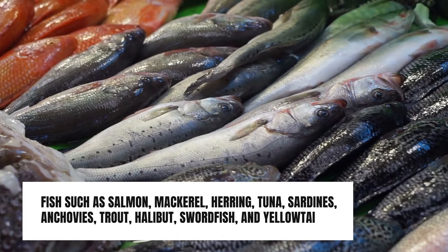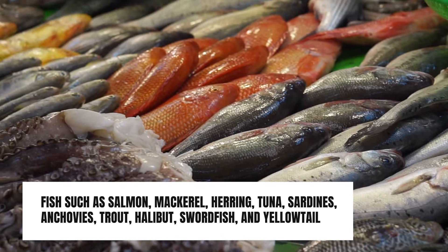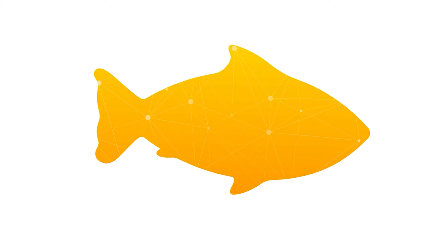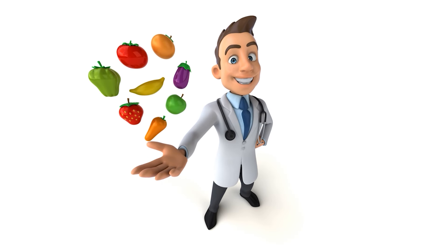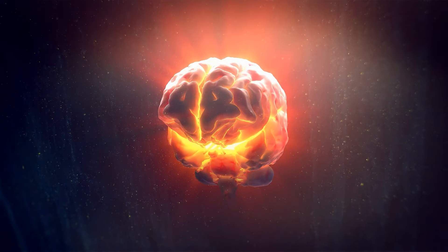In many of the blue zones and in many places where people live to a ripe old age, they eat reasonable amounts of seafood regularly. Fish such as salmon, mackerel, herring, tuna, sardines, anchovies, trout, halibut, swordfish, and yellowtail are rich sources of omega-3 fatty acids, notably DHA or docosahexaenoic acid. Let's uncover yet another fascinating aspect of brain health.